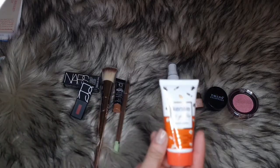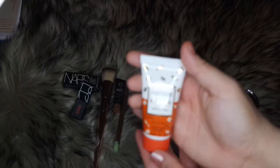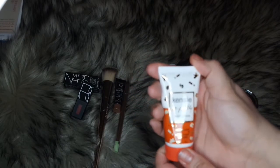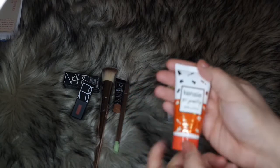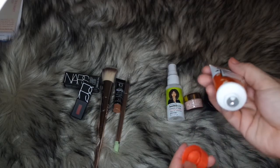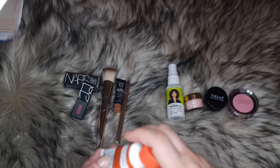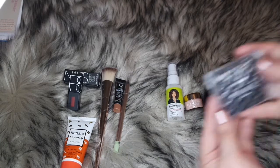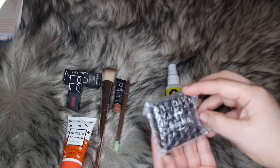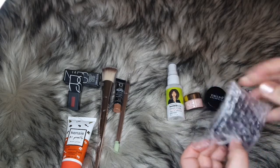My fifth item is a Kenzie body lotion — we had a Kenzie product last month too. Let me smell this one. It's a different scent from last month's but still smells really nice. That's my fifth item.